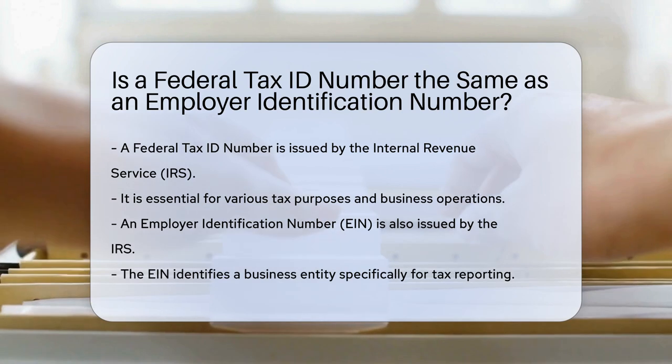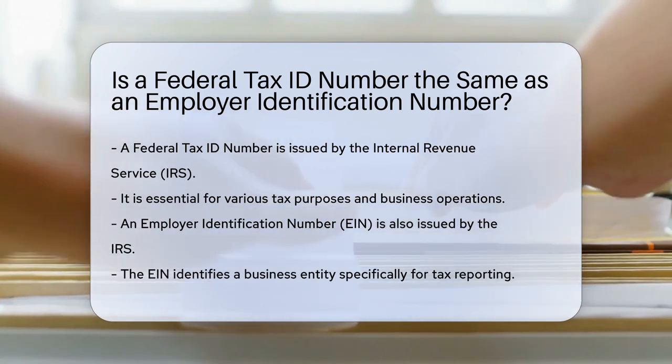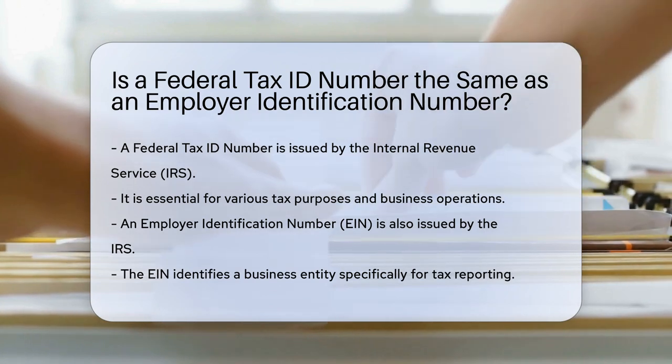A federal tax ID number is issued by the Internal Revenue Service. It is used for various tax purposes, and this number is essential for businesses.